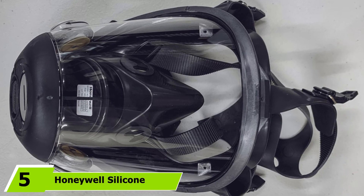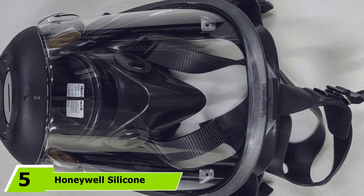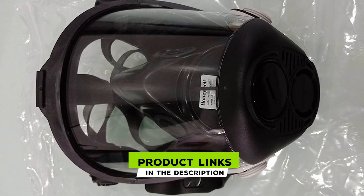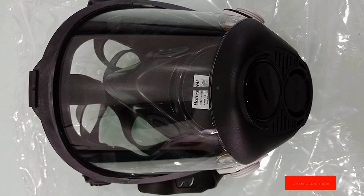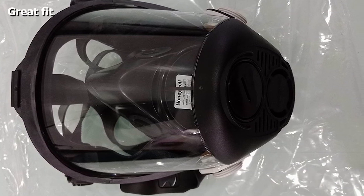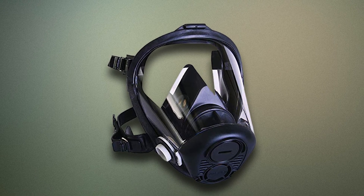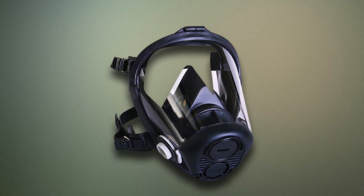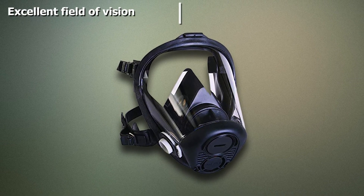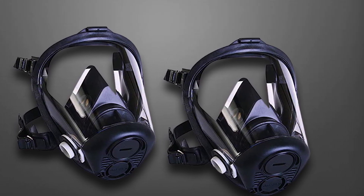The number five position is held by the Honeywell Silicone Full Face Respirator, which has the most configuration options among the Honeywell Respirator product line. It provides great protection against airborne particles, contamination, chemical, gas, vapors, and smoke. The mask features a silicone seal that creates an excellent barrier against threats, and a silicone nose cup to ensure comfort even when worn all day. With polycarbonate lenses, it gives a wide field of vision with excellent peripheral and downward views as well.